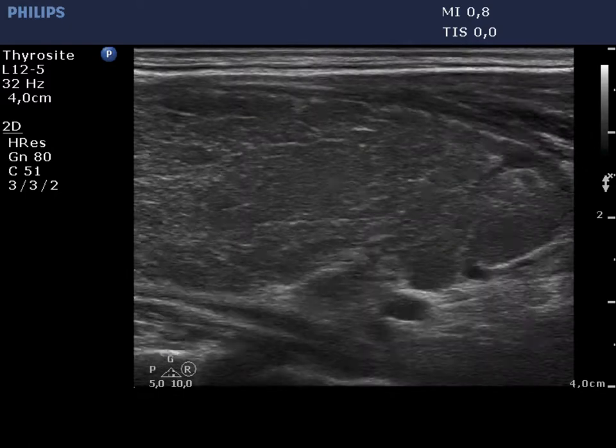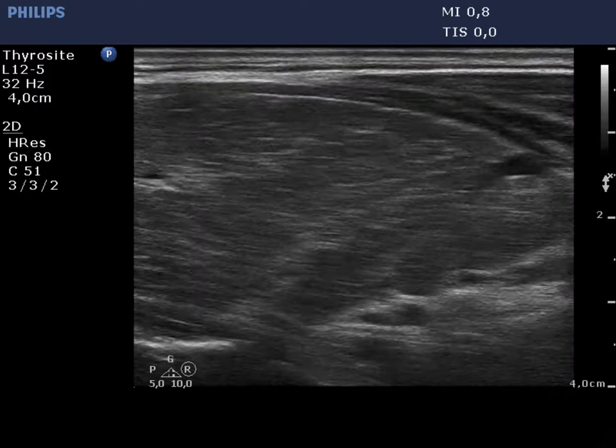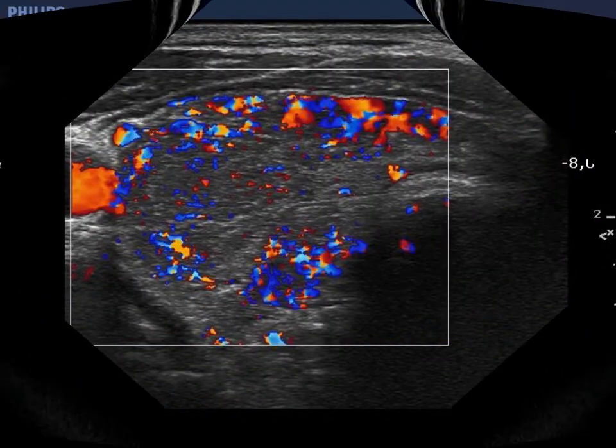The right thyroid is hypoechoic and enlarged. Note the presence of the connective tissue. The vascularization is significantly increased.